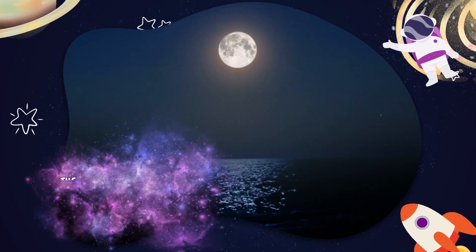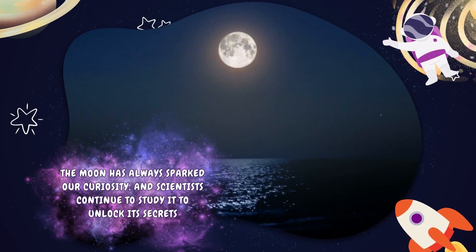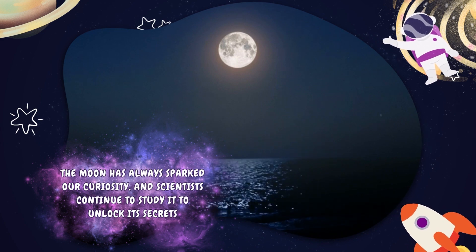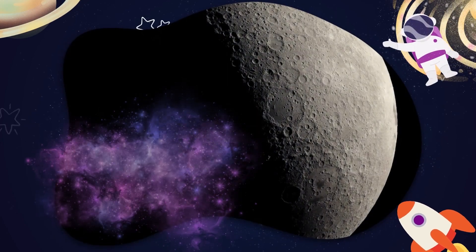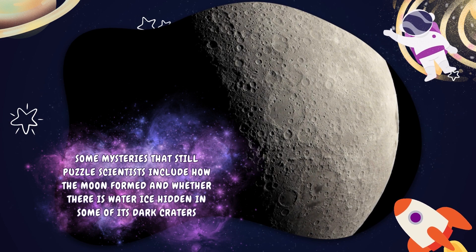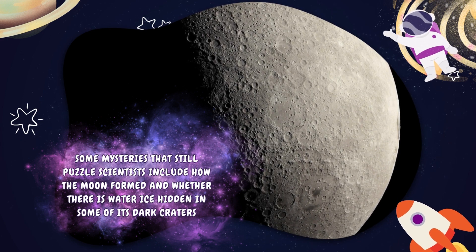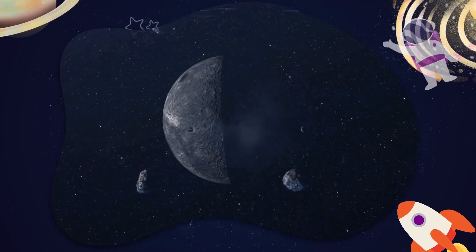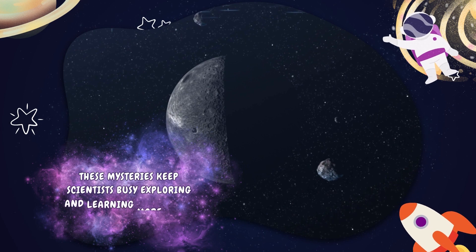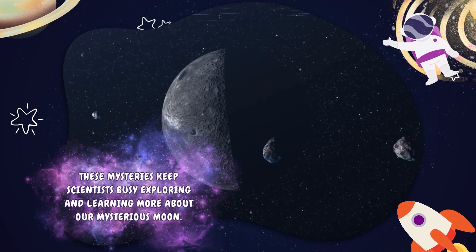The Moon has always sparked our curiosity and scientists continue to study it to unlock its secrets. Some mysteries that still puzzle scientists include how the Moon formed and whether there is water ice hidden in some of its dark craters. These mysteries keep scientists busy exploring and learning more about our mysterious Moon.